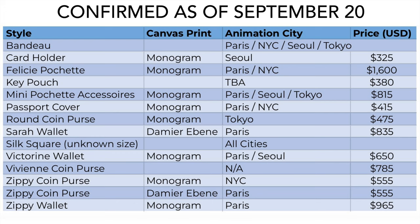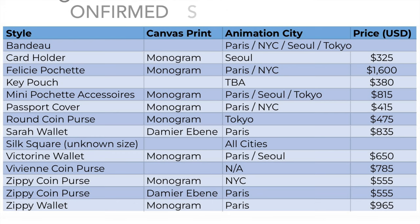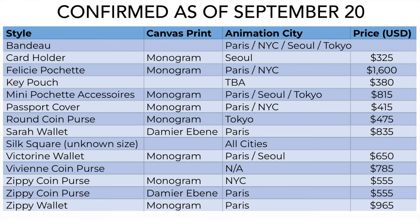To read this chart, let's look at the Felicie Pochette, the third row down. The canvas is monogram canvas and it's available in two different prints — Paris as well as New York City. Prices are all in U.S. dollars. The Felicie Pochette will be $1,600 as part of this collection. So take a screenshot and look over all the items available. We'll go city by city over all the confirmed items and prices, but first let's take a quick look at the silks released for all of the cities.